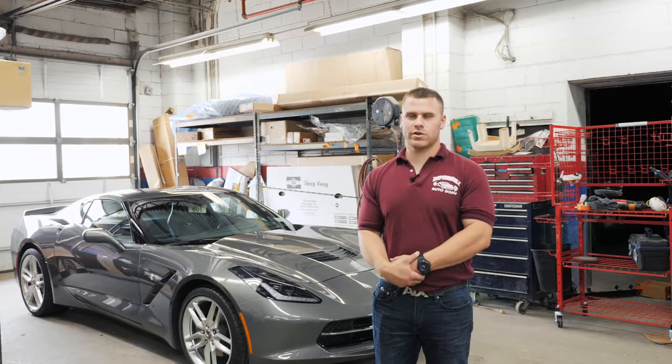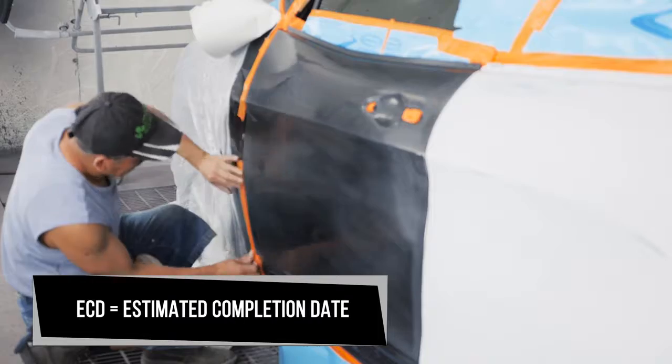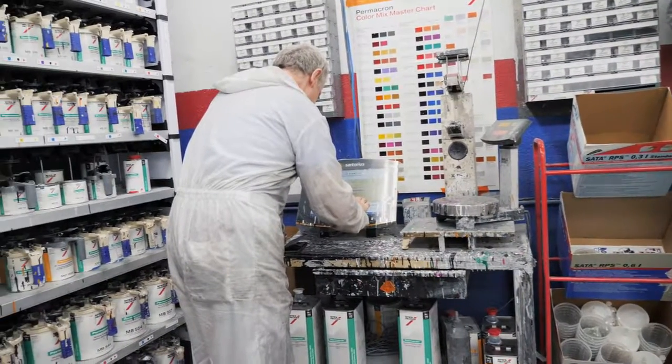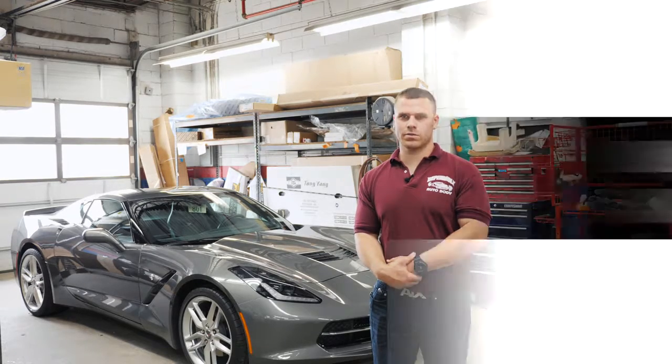Here at Dependable, we pride ourselves on reaching our targeted ECD dates, which is estimated completion date. We send text messages to the customers updating them when the car is in the shop, when the repair started, the promise date, and when the car is completed.